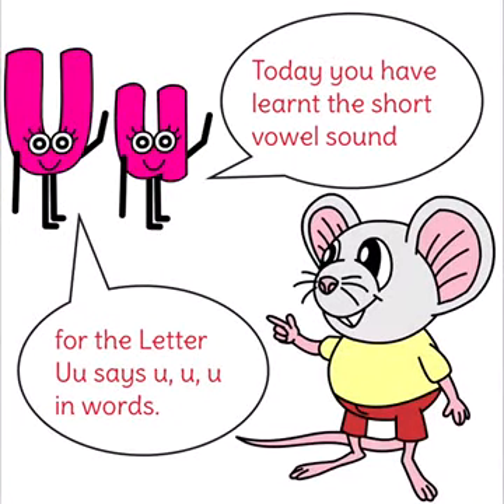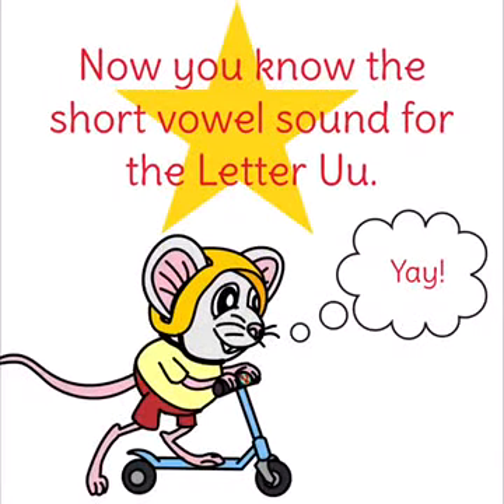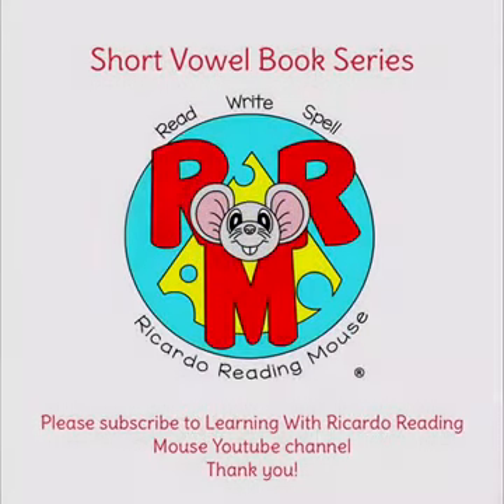Today you have learnt the short vowel sound for the letter U. U says 'uh' in words. Now you know the short vowel sound for the letter U.